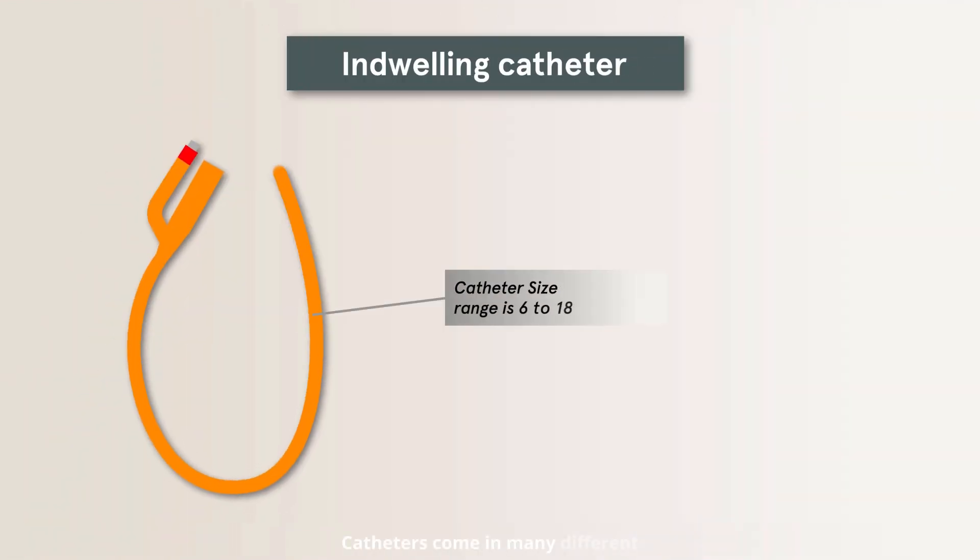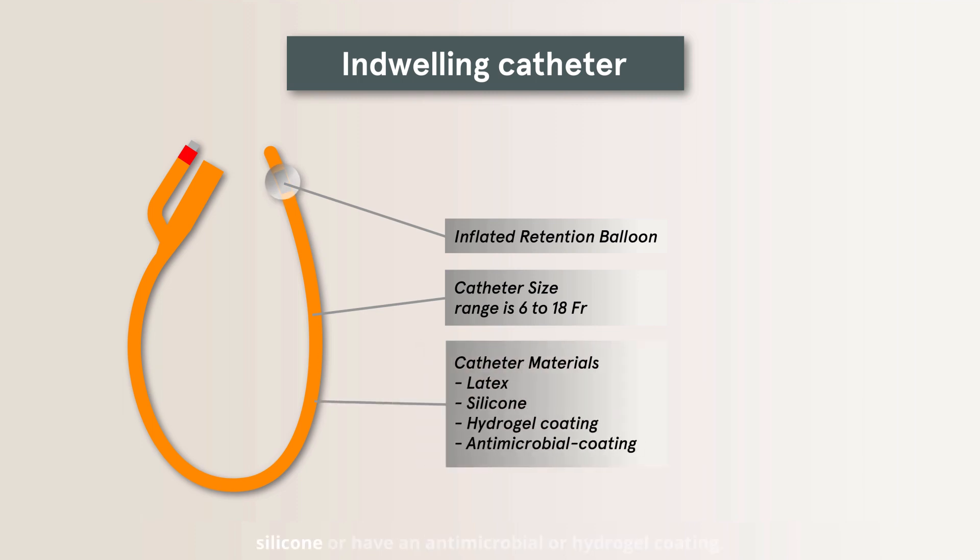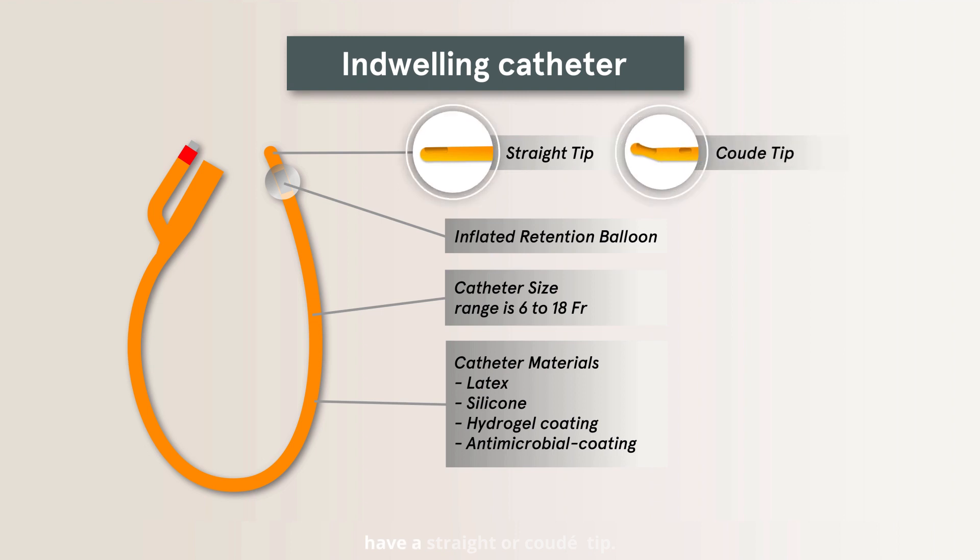Catheters come in many different sizes, materials, and types. For example, they can be made of latex or silicone, or have an antimicrobial or hydrogel coating. As for the catheter tip, it can have a straight or coude tip.